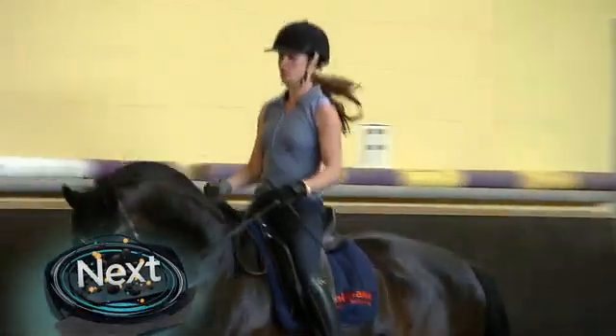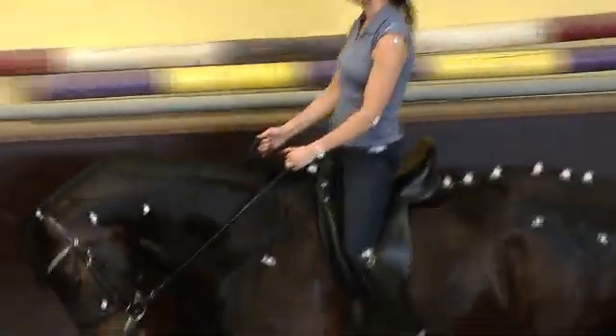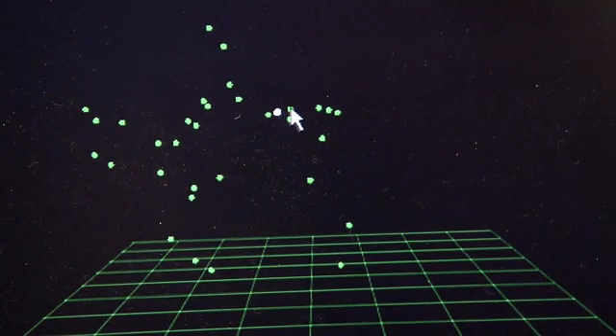Okay, up next: how do you feel when your back hurts? A bit annoyed, a bit grumpy. Well, these horses also experience back pain, but these motion capture cameras will tell you the perfect way to ride to stop hurting your horse. That's next.